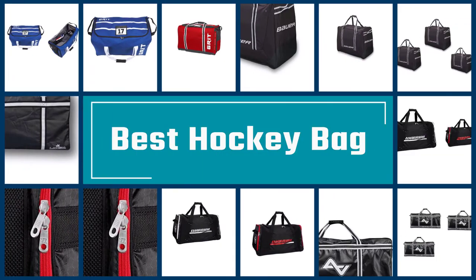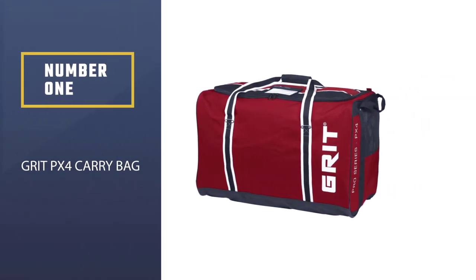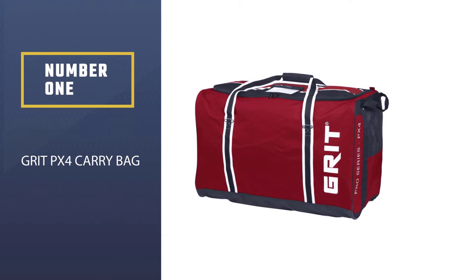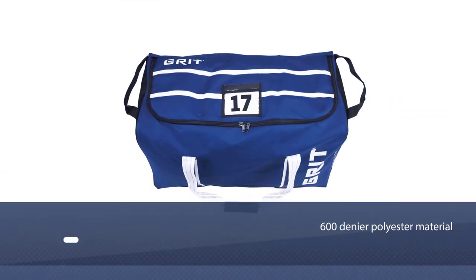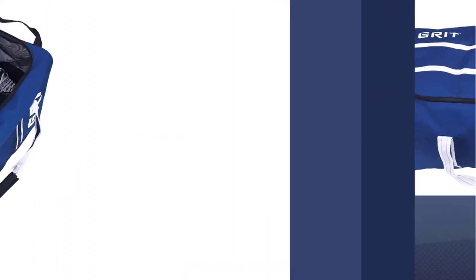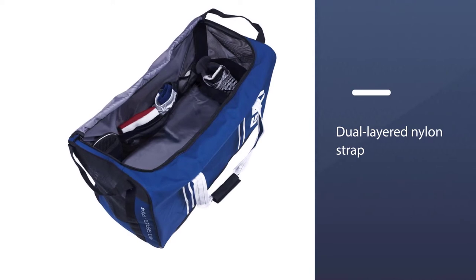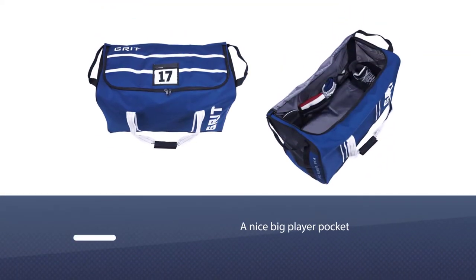Here are the five best hockey bags. Number one, most popular: the Grip PX4 Pro Series carry bag. It's a nice 600 denier polyester material right on top of a nice thick tarpaulin base for strapping. It features a dual-layered nylon strap that has reinforced rivets to give it incredible durability on each end.